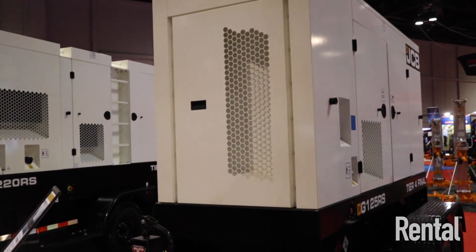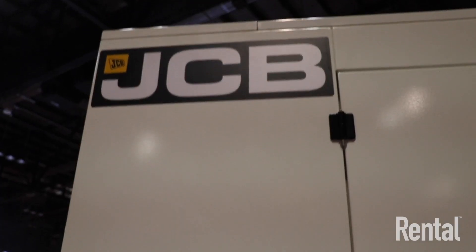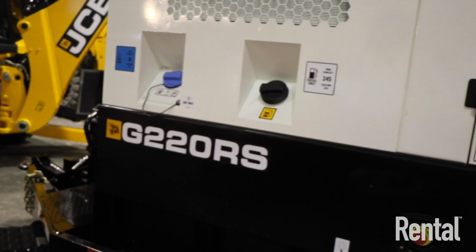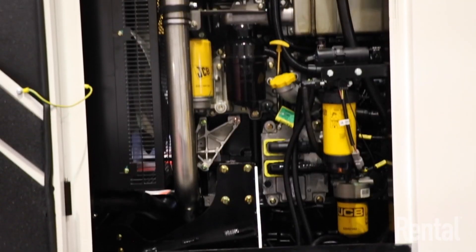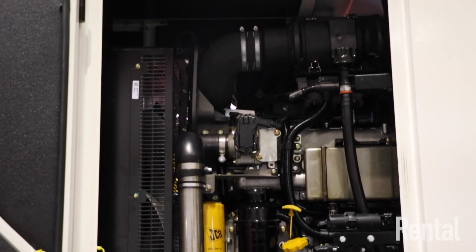Really exciting times for us at JCB. We are delighted to introduce and launch the range of Tier 4 generators. We've got, initially, a five product range from 56 kilowatt up to 500 kilowatt prime. With us today we've got the G125 and the G220, either side of me. That delivers 100 kilowatt on this machine and 175 on this machine.